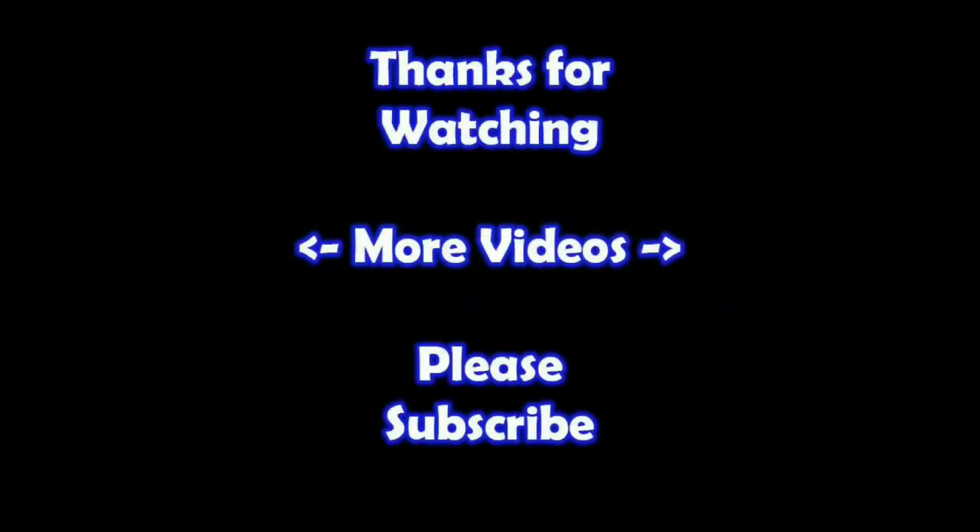Thanks for watching — I hope you learned something. If you'd like to watch more of my videos, just click on them here. And if you'd like to learn more about the reseller world, subscribe to my channel and check out my other videos. Thanks!